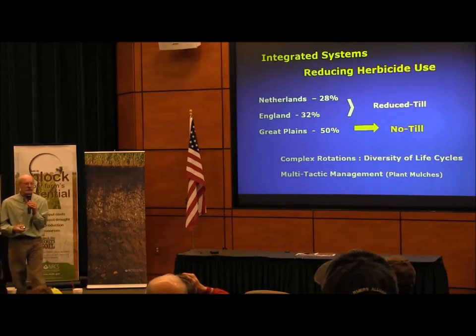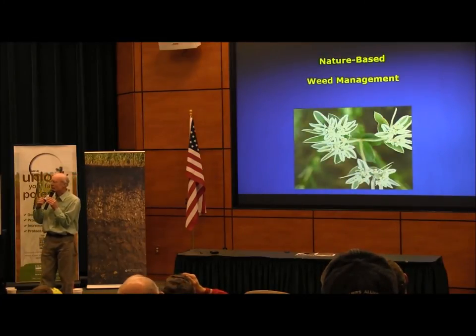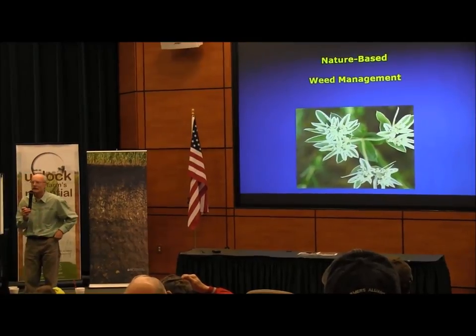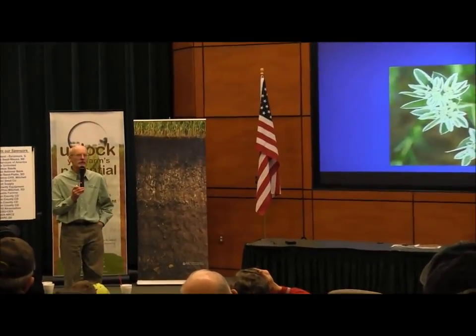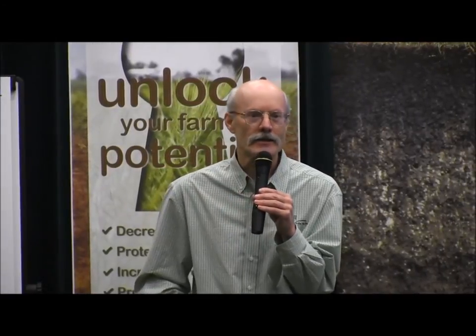As other speakers have discussed, weed science is starting to recognize the value of tying in with nature more. No-till and cover crops help us get there, developing systems less dependent on herbicides. In the Great Plains, herbicides became the last resort rather than the first resort. Innovative producers were growing three crops without any herbicides and achieving some of the highest yields in the region.